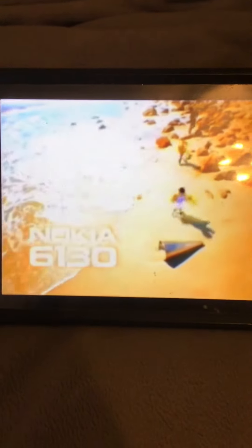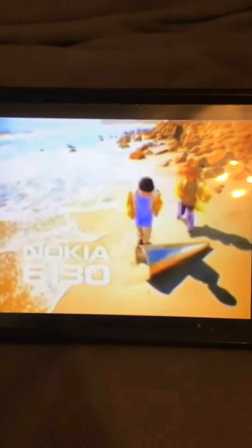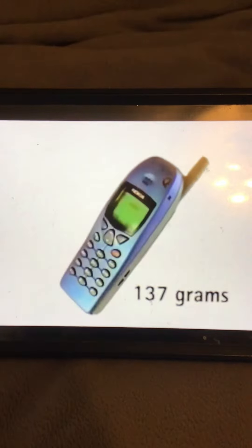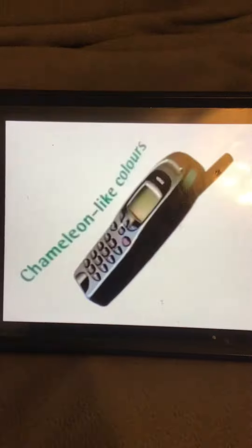It's the smallest Nokia phone ever made, weighing just 137 grams. It's the perfect size for your hand and your pocket. It looks good in changing colors, sky blue and ocean green.